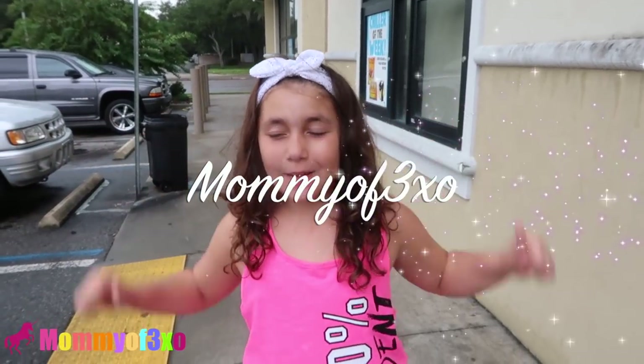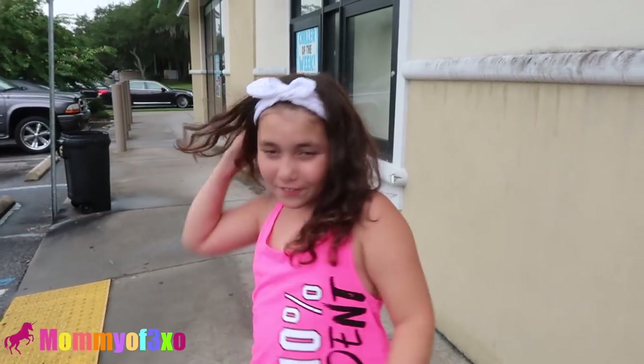Hey guys, it's me Alaya and today we are at Dollar Tree looking for new slime, squishies, or anything new, so let's go.